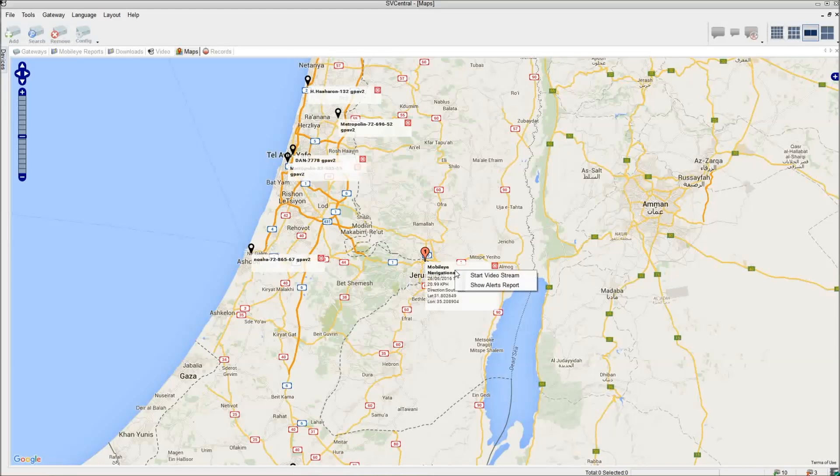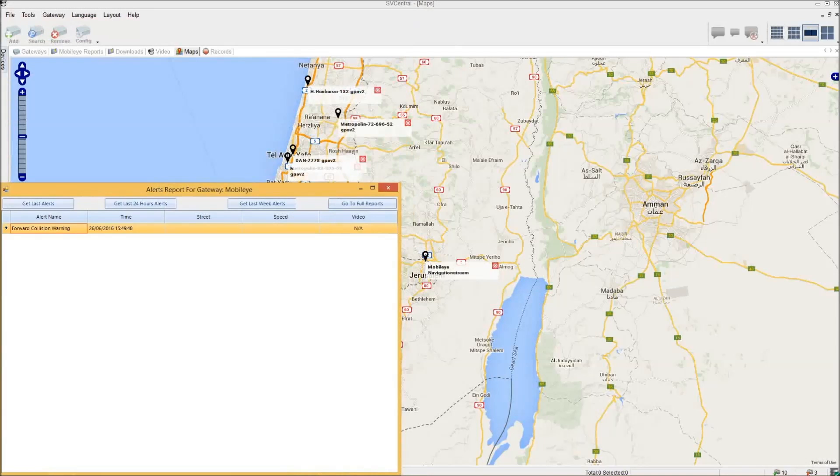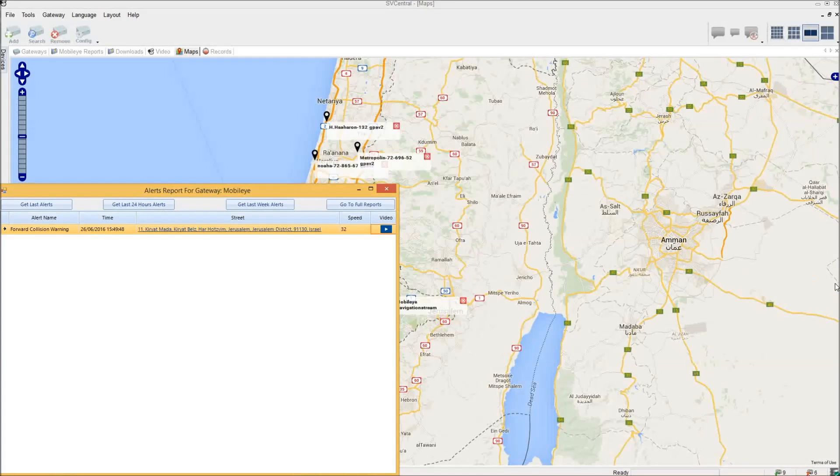Right-clicking the GPS marker enables the operator to see a recent history of alerts from the vehicle. Whenever a Mobileye alert is generated, a short, high-definition video clip of the incident — including a user-defined pre- and post-alert period — can be automatically uploaded to an off-site storage server. After the footage has been transferred, it will then be available for playback by the operator.